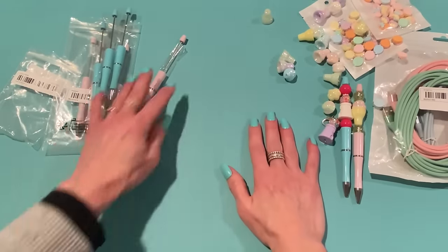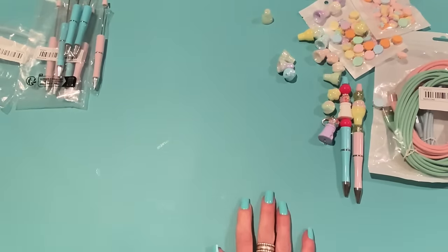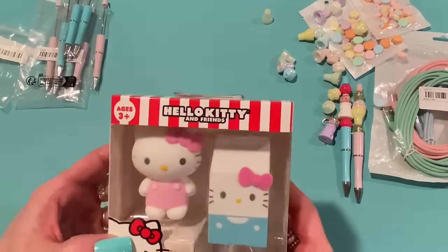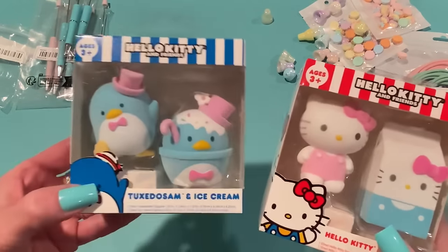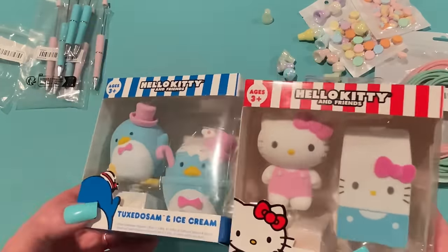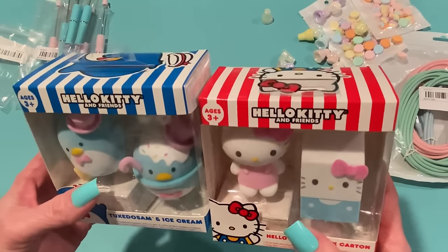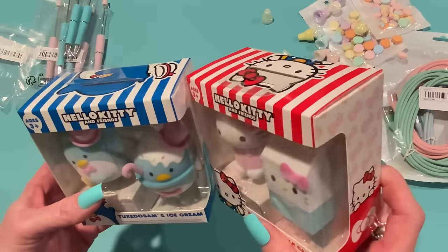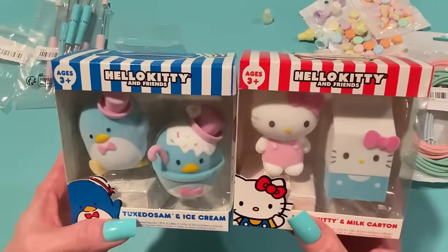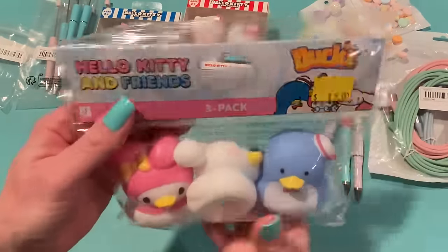I went to Five Below — I've been going there for Easter basket stuff but ended up getting things for myself. I got these Hello Kitty figurines. This one is Hello Kitty in a milk carton. A few weeks ago I also got one with Tuxedo Sam and ice cream — I think that one is so cute. They look like they're flocked. I haven't opened them yet. There was also one online with Hello Kitty and a cheeseburger, and I have a Hello Kitty cheeseburger shirt — I know I'm 54 but so what, you can still like Hello Kitty! I'll put these on display in my craft room. These were $5 each.